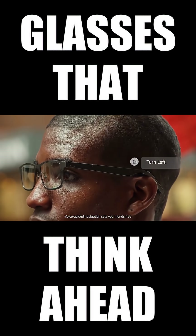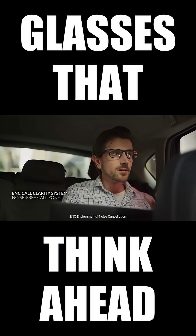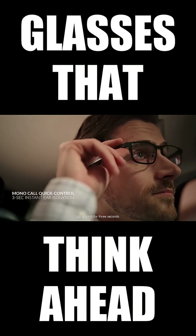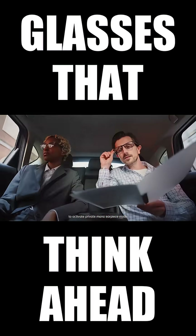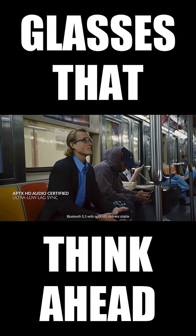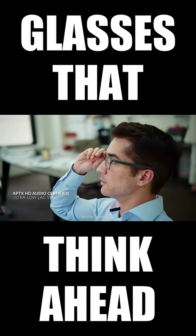Voice guided navigation sets your hands free. NC environmental noise cancellation carves out clarity in the chaos. Long press for three seconds to activate private mono earpiece mode. Bluetooth 5.3 with aptX HD delivers stable, high fidelity, and low latency audio.